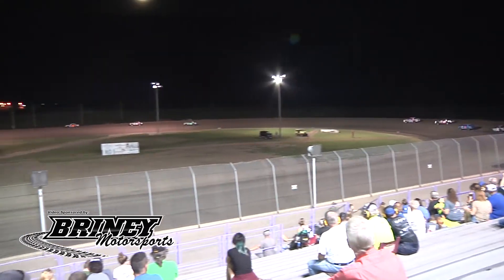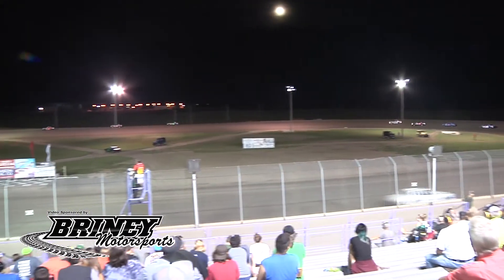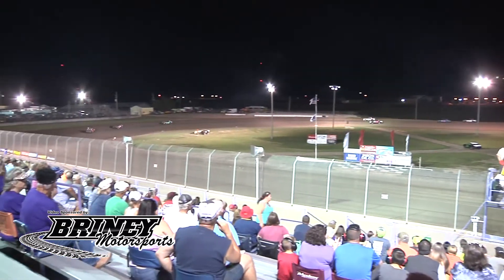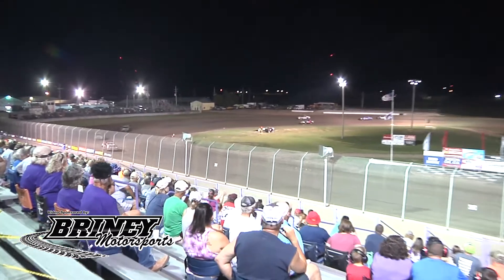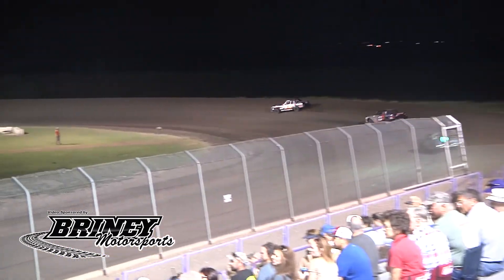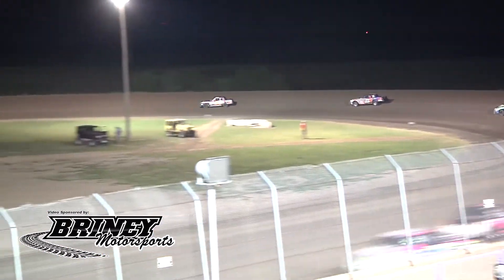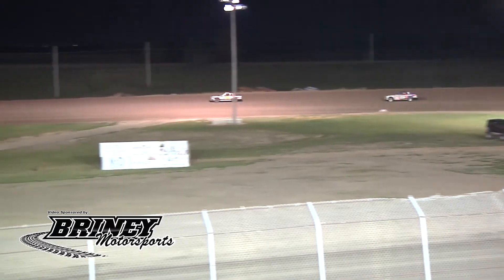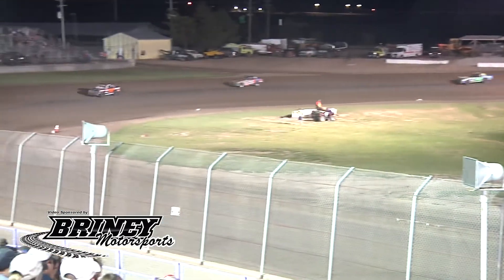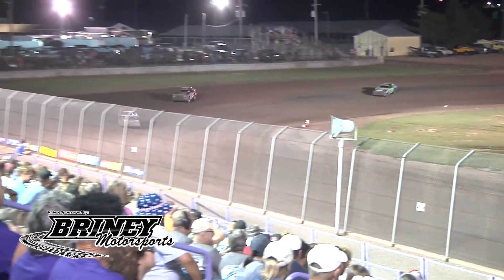Laps are winding down for Tathan Burkhart there in second. One more lap to go for Brady Binkin. Down the back straightaway — final time here for the never-ending Hobby Stock race. Through three and four, checkered flag's out — it's Brady Binkin!